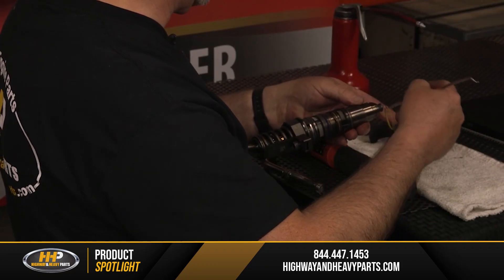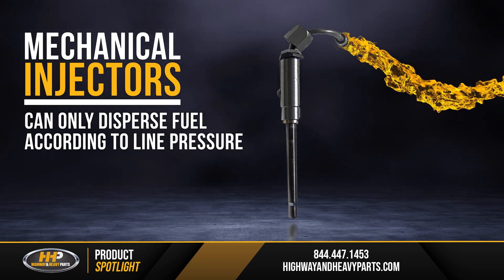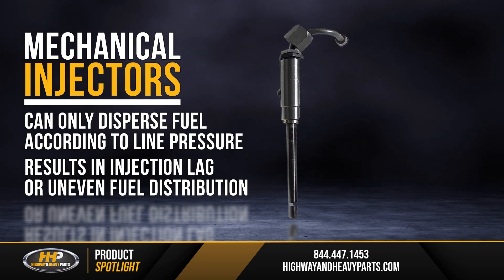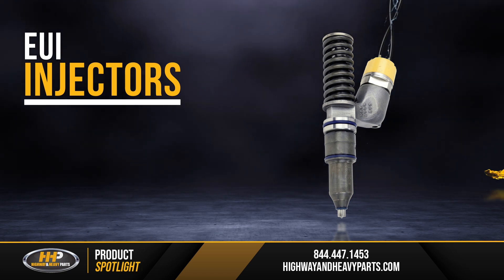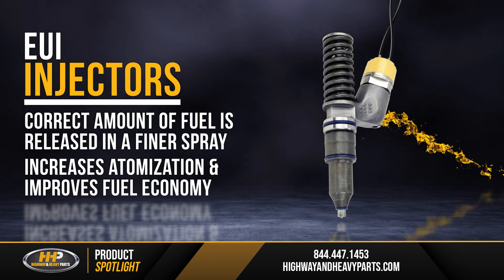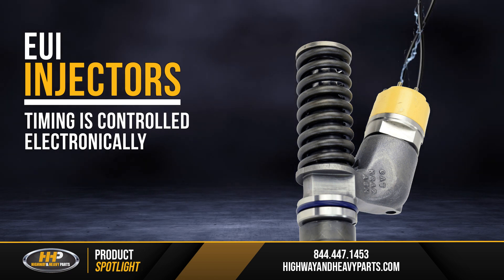Mechanical injectors and electronically controlled injectors work differently. A mechanical injector can only disperse fuel according to line pressure, which sometimes results in injection lag or uneven fuel distribution if the pressure is not uniformly applied. The EUI, on the other hand, is controlled electronically, meaning the correct amount of fuel is released, typically in a finer spray, which increases atomization and improves fuel economy.